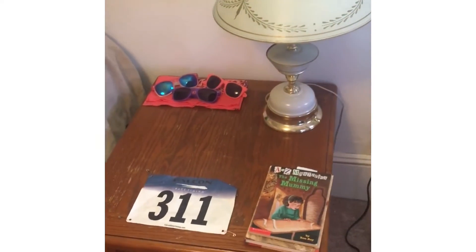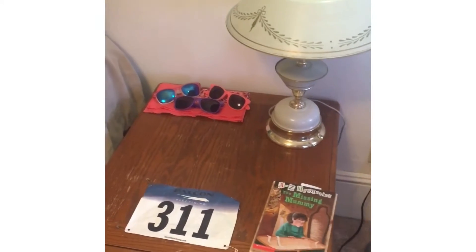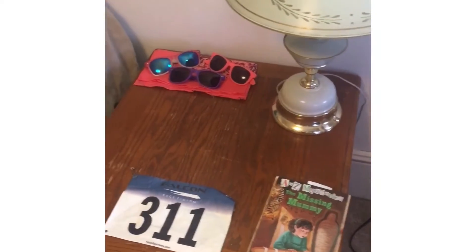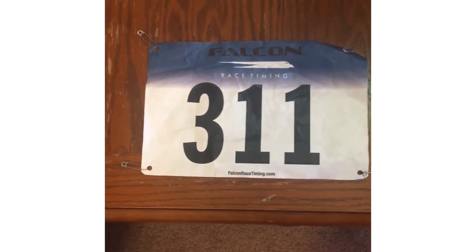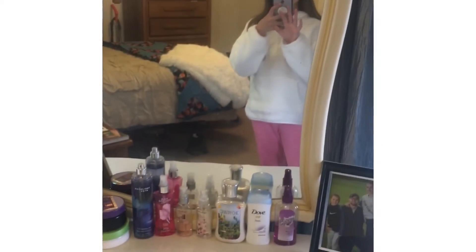By my bed is my nightstand — it doesn't look like a real nightstand, but I don't have one yet, so I'm going to get one when we move. Right here I have a lamp, some books that I like to read, some sunglasses, and my number from when I did a 5K. So yeah, there is my nightstand. Next is my dresser.